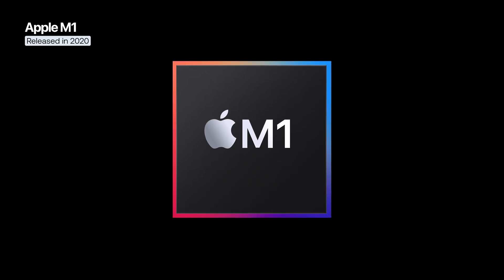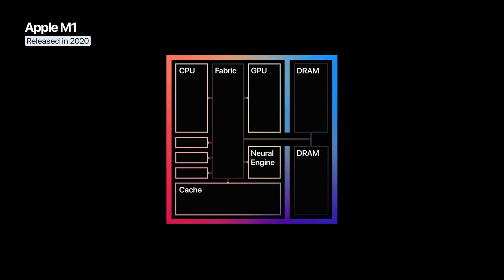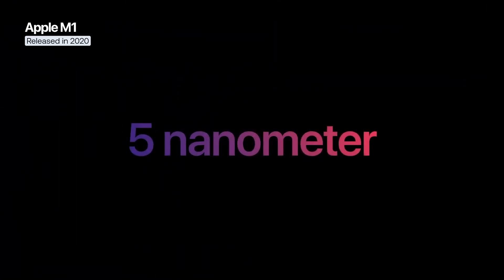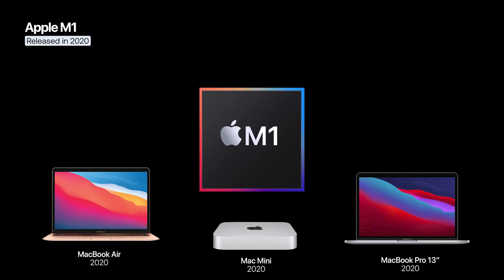The M1 was designed to combine performance and efficiency in a single chip. It includes the processor, graphics unit, memory, storage controller, and even the neural engine. The M1 is manufactured using TSMC's 5nm process and was first used in the MacBook Air, Mac Mini, and 13-inch MacBook Pro.